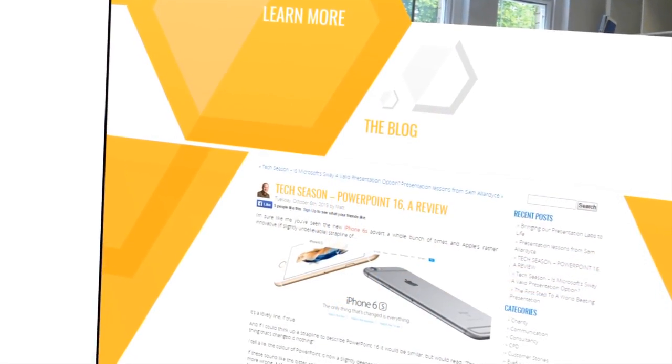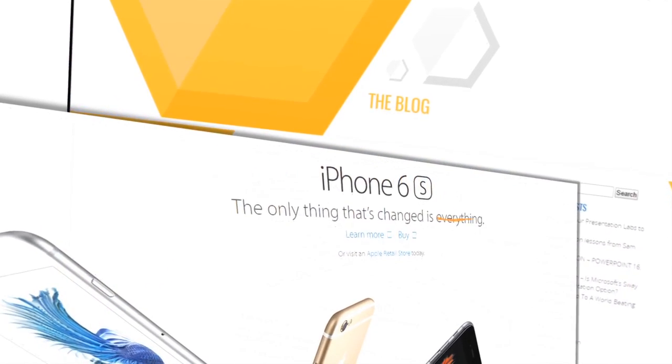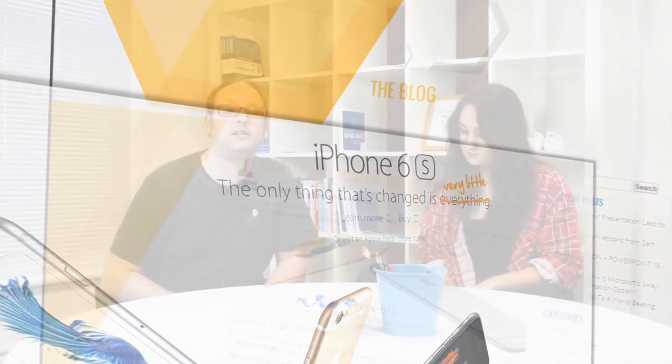Lorna and I have recently both upgraded our Office and PowerPoint setups from 2013 to 2016. So Lorna, what are your first impressions? Well, it's kind of like the iPhone 6s tagline — the only thing that's changed is everything? Yeah, or the only thing that's changed is very little. We've been through PowerPoint 2016 with a fine-tooth comb and unfortunately found that very little has changed since PowerPoint 2013.